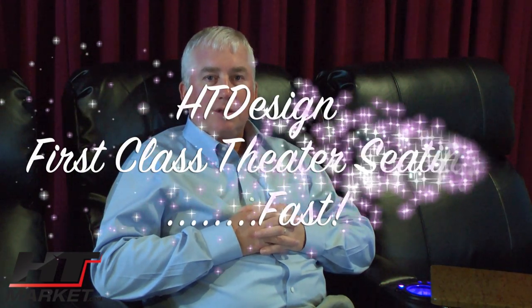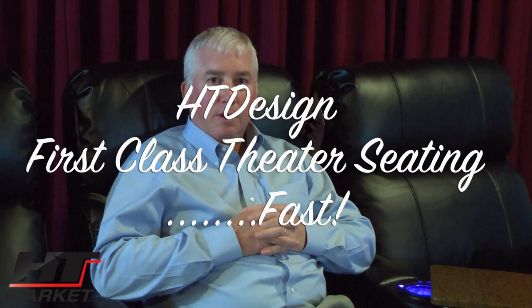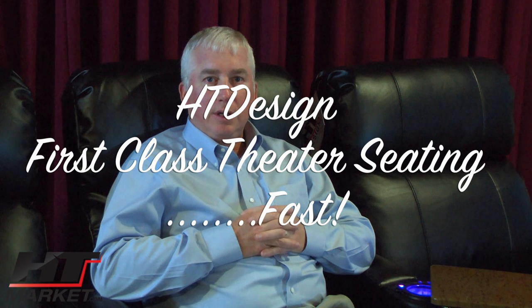Hi, my name is Alan Hutchinson, owner of htmarket.com. I'm here today to talk about HT Design, a new theater seating brand by HT Market.